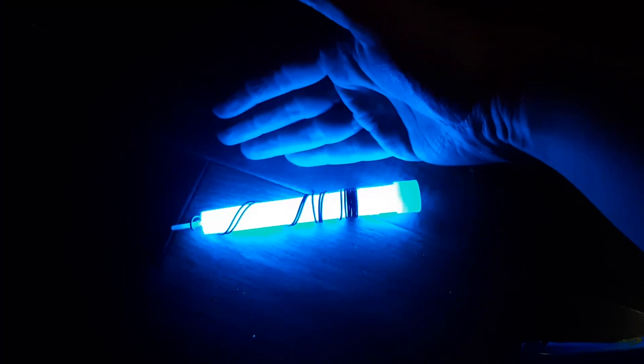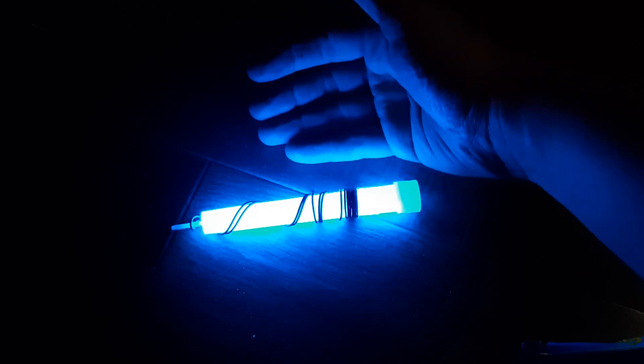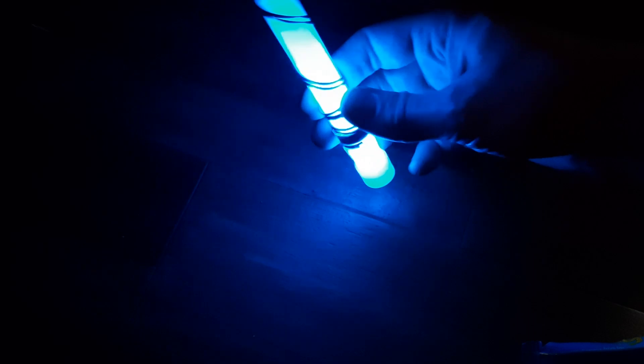Oh wow, look at that. Holy cow. It's a little brighter on the screen than it is in real life, but I think if my eyes had time to adjust, it would probably be about this bright.